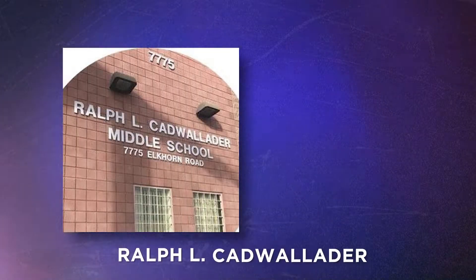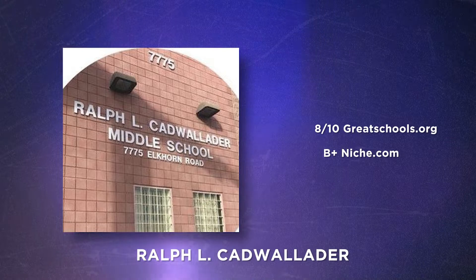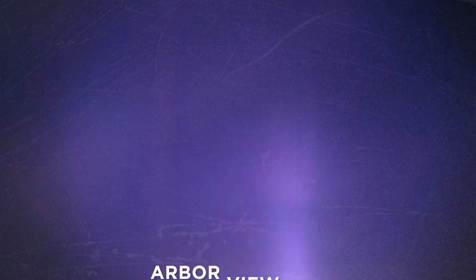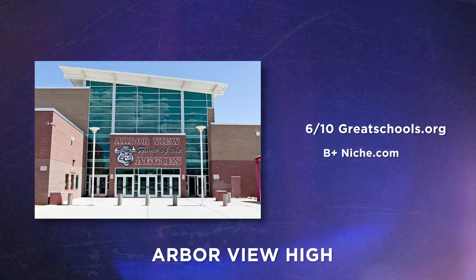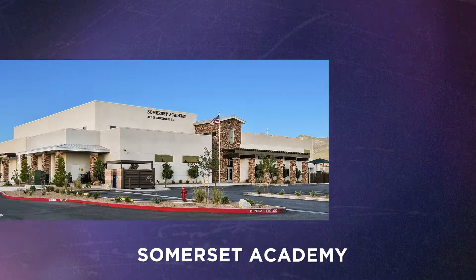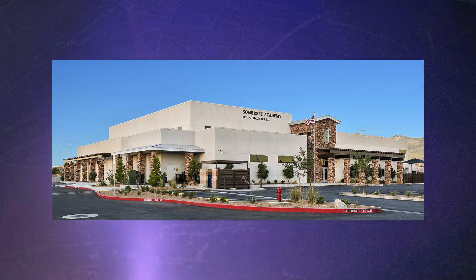There are three elementary schools for Sky Canyon, including James Bilbrey Elementary — they have an 8 out of 10 on Great Schools and a B-plus on Niche. There are two middle schools, one of them being Codwaller Middle, also 8 out of 10 on Great Schools and a B-plus on Niche. Your high school will be Arbor View High, with a 6 out of 10 on Great Schools and a B-plus on Niche. There is also a charter school, Somerset Academy Sky Canyon Campus, which is Kindergarten through 8th grade.